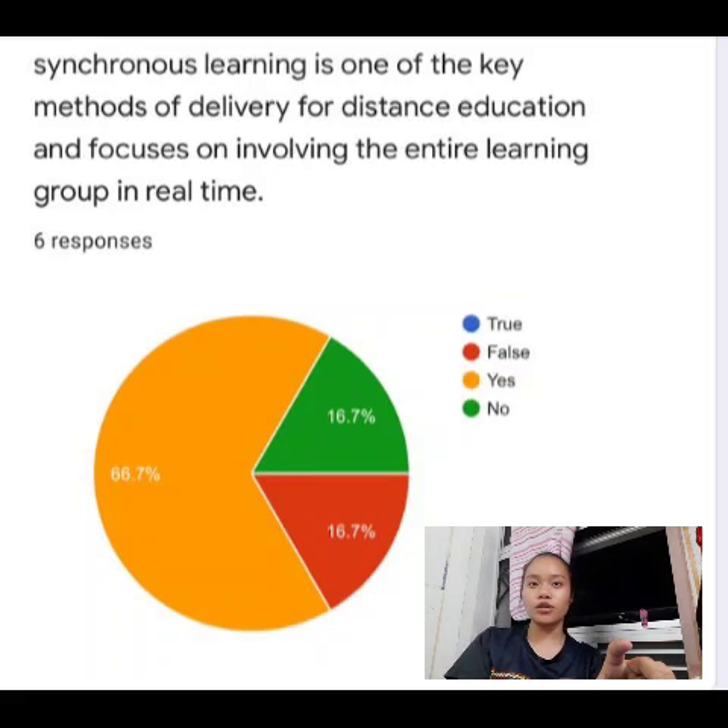Question number three: synchronous learning can be a burden for students that live in a rural area, and a very large majority of students chose yes. Question number four: online learning can be much easier to understand when synchronous learning is conducted, and 66.7% of students chose yes, 60.7% chose no, and another 60.7% chose false.